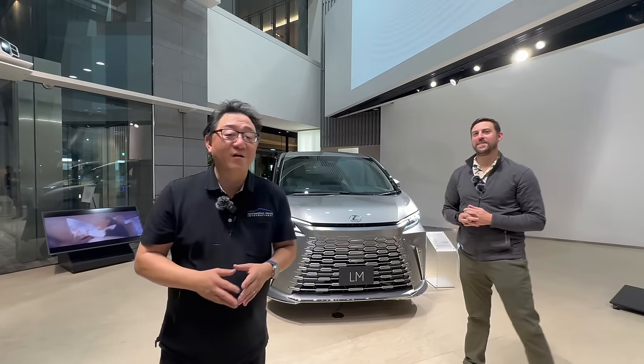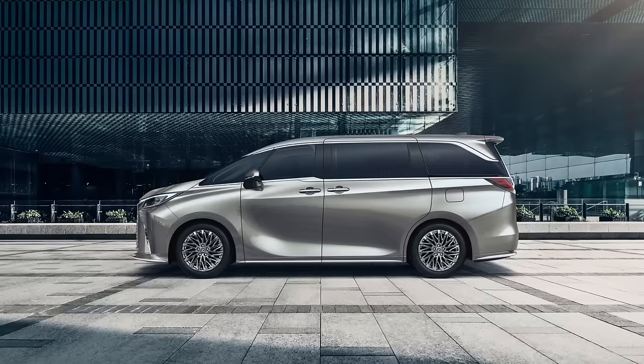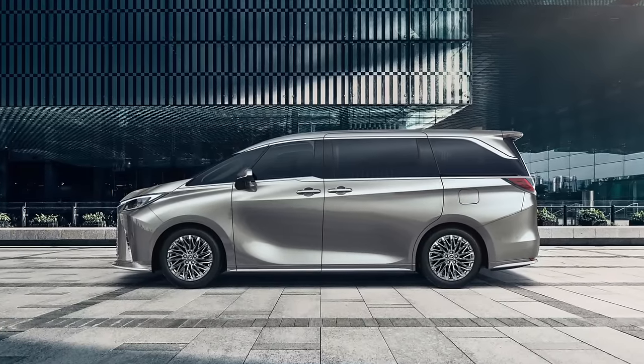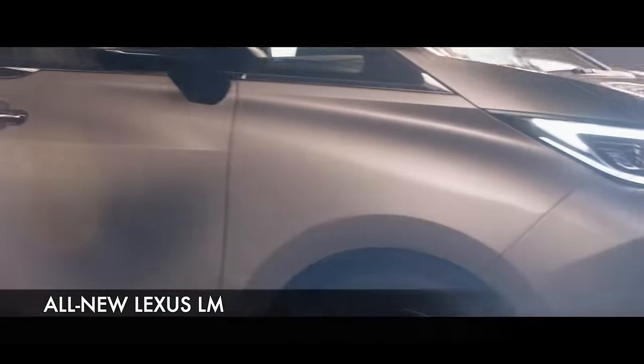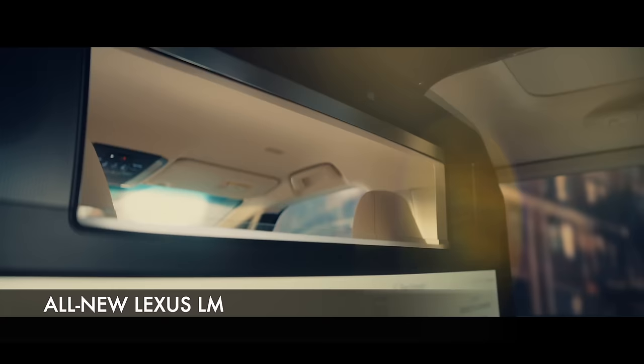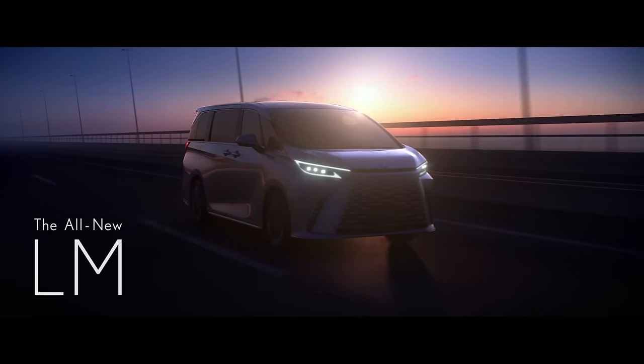Hi everyone, it's David from Automotive Press. I have Kirk with me. We came specifically to the Lexus dealership here in Aoyama, Japan because we want to see this one particular, very important model which is a forbidden fruit — this is a Lexus LM. Kirk, take it away and tell us a little bit more about that one.